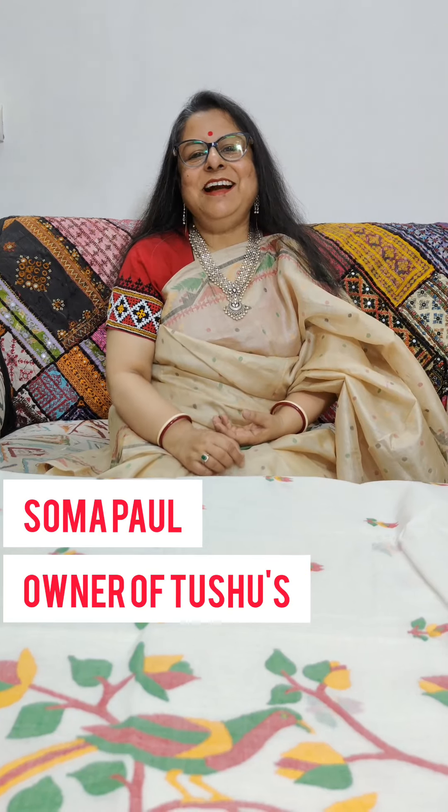Hello, Namaste, this is Shoma Paul from Jhushos. Welcome to another episode of Shari Galpo. Today I have curated for you all saris — typically Bengali, the epitome of Bangaliana.